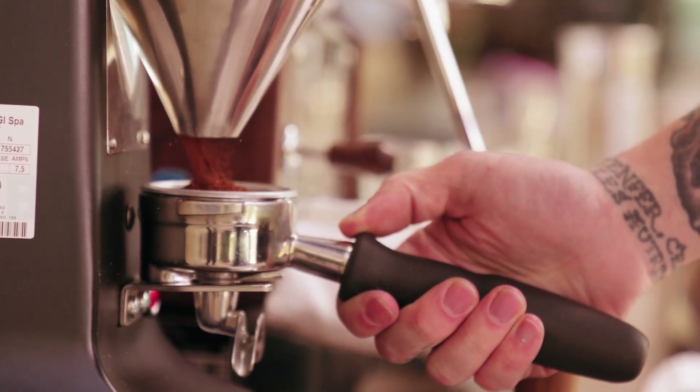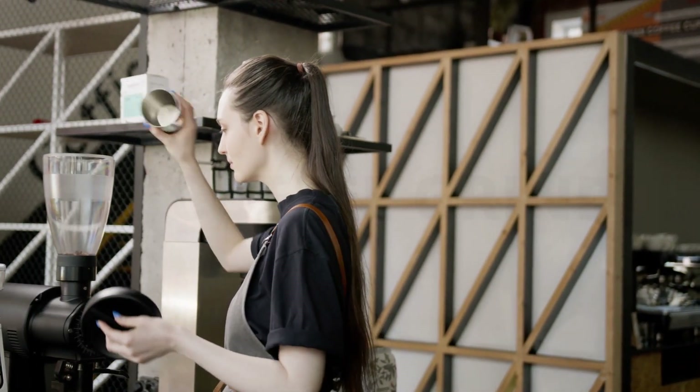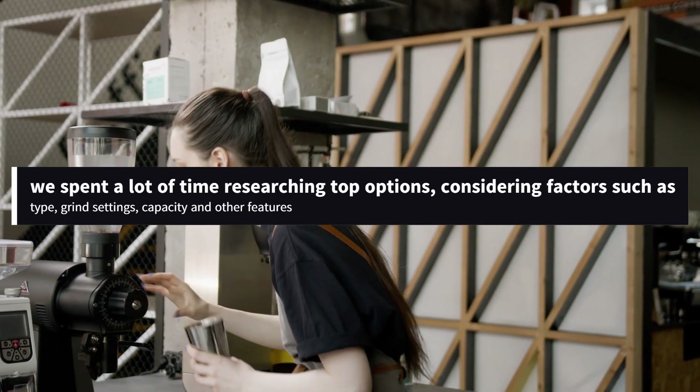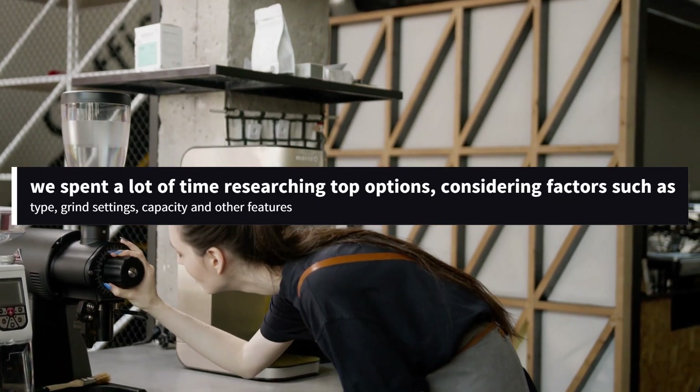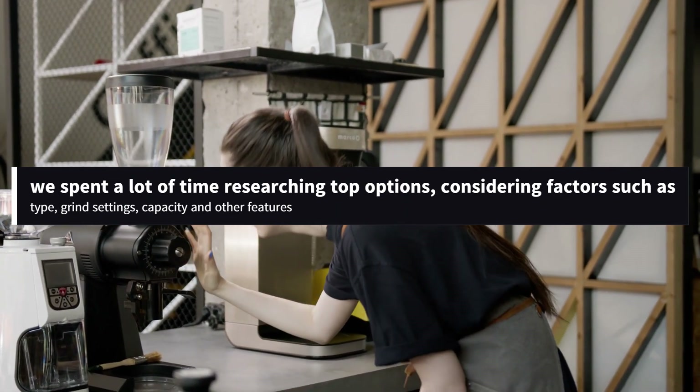Whether you choose a coffee grinder that is manual or electric, the number of choices can be dizzying, even for experienced coffee drinkers. To determine the best coffee grinder, we spent a lot of time researching top options, considering factors such as type, grind settings, capacity, and other features.